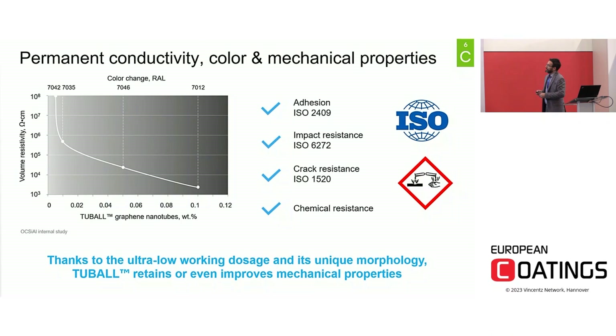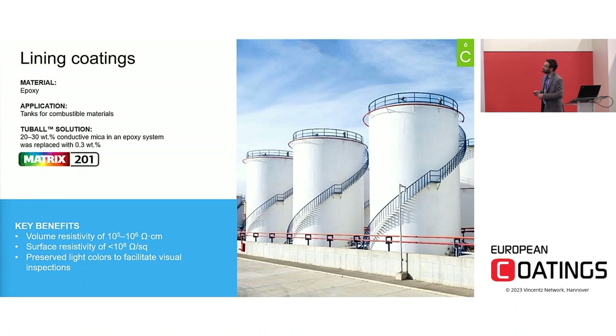In lining applications, thanks to the very low working dosage, it is possible to develop light-colored coatings such as RAL 7035, while maintaining all other properties unchanged — including adhesion between layers, mechanical properties such as impact resistance and crack resistance, and chemical resistance. In one specific case, an epoxy system was modified with our Matrix 201 at 0.3%, replacing roughly 30% of conductive mica, to develop a coating with surface resistivity below 10⁸ ohm/square, compliant with the customer's target. Another added value of graphene nanotubes is the possibility to develop light colors, which makes inspection of the final coating much easier.